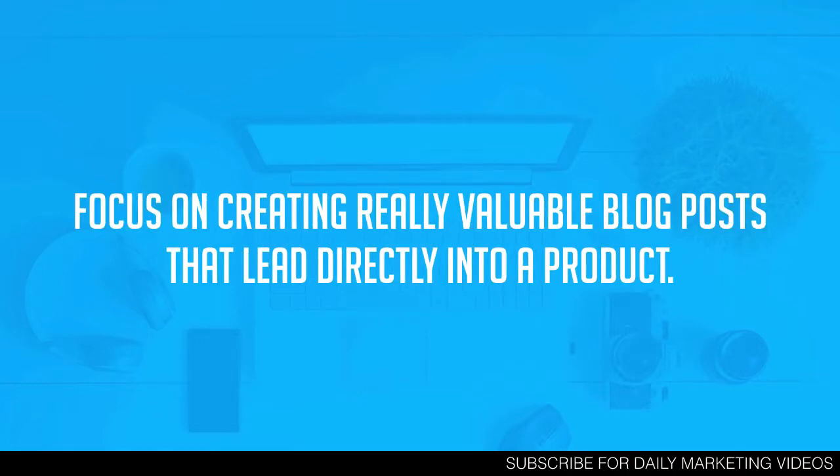Tip number two: focus on creating really valuable blog posts that lead directly into a product. Not only do you want content that leads people to a product, but you want that content to be really valuable. Just throwing something together in a couple of minutes is not going to convert people into sales. You want to create content that really helps people and solves problems, because if you do that they'll want more — which leads them to buying from you.